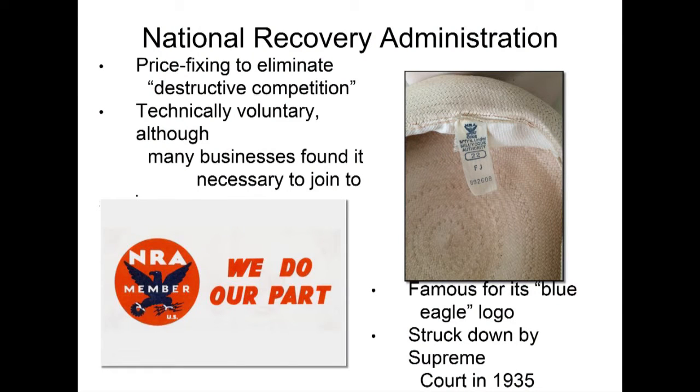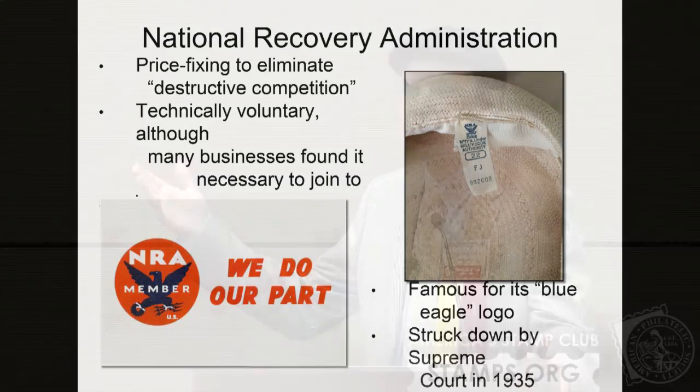The last agency I'm going to talk about briefly is the National Recovery Administration, which, as I said earlier, was price-fixing to eliminate destructive competition. Technically voluntary, although if your business didn't subscribe to the NRA regulations you were sort of ostracized — so that 'voluntary' term is debatable. It's famous for its Blue Eagle logo. This is a hat I bought for my girlfriend — anything manufactured by a company that subscribed to the NRA would put the logo in there. You'll see it on picture frames, china, greeting cards, chewing gum. If you espoused the NRA philosophy, you really wanted to promote it because people would buy your product over a non-NRA product.